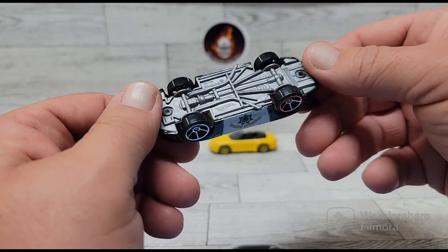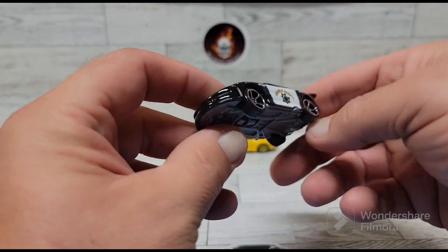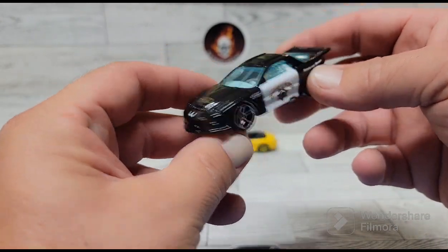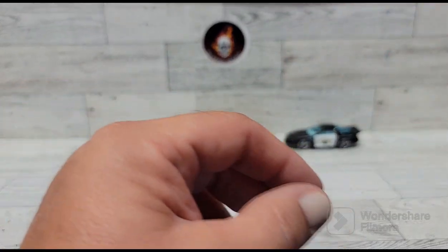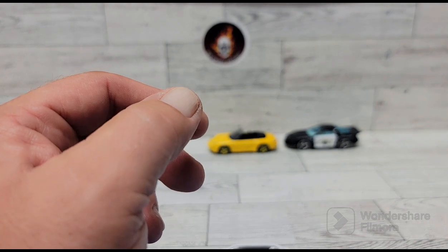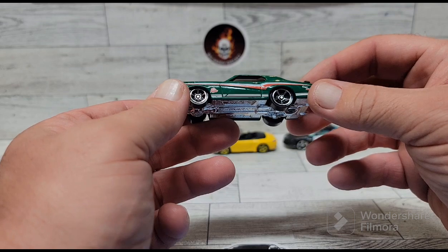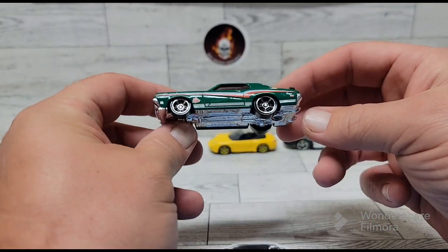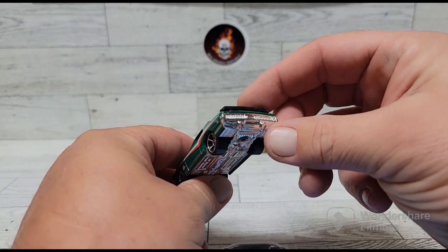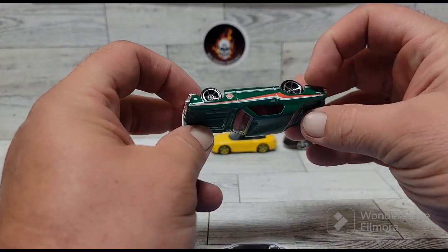Then I found a Firebird police car — highway patrol, a Hot Wheels, really good-looking car. I like the setup on it. These are all cars I found in a loose bin for like a quarter or fifty cents each. And I found this really cool Cougar — I collect a few Cougars, so I picked this one up. It's in really good shape.